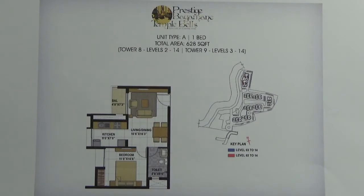In this 1 BHK, this is the entrance. As you enter, you will find the living area here attached with a balcony. This is the dining area. Here you have the bedroom. This is the common toilet. This is the kitchen attached with utility.